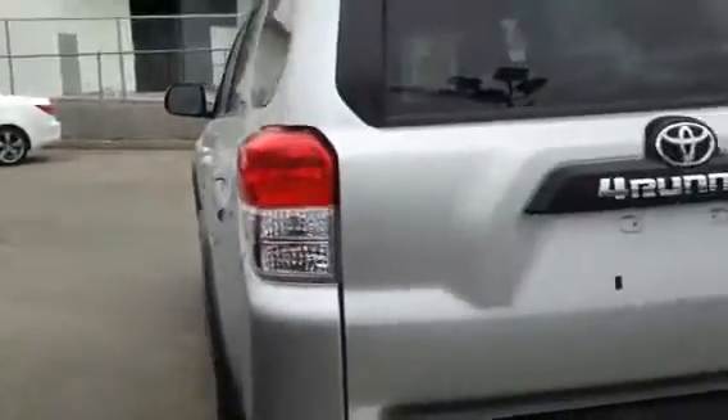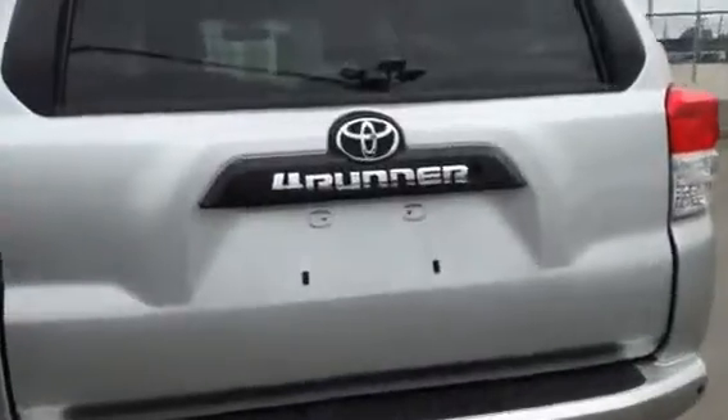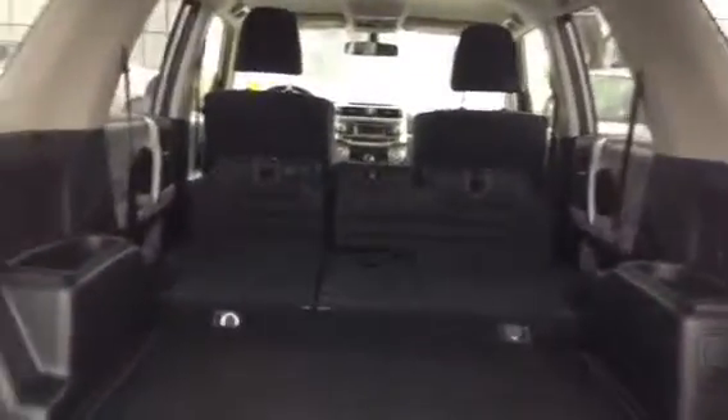The vehicle is still covered under warranty. It's got 52,000 kilometers. It's also got the factory hitch on the back there. On the inside, it's got lots of cargo space with the seats laid down.